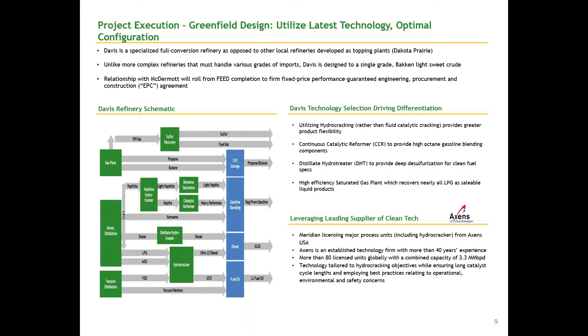This makes us much more efficient than any other processing refinery, in that we have no byproducts not designed for.